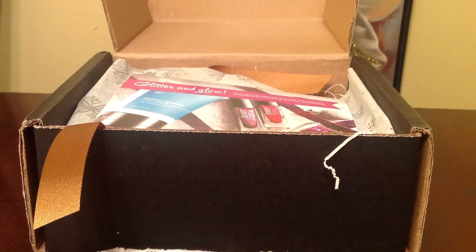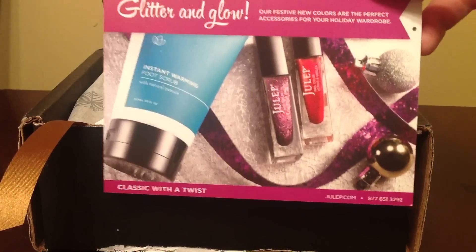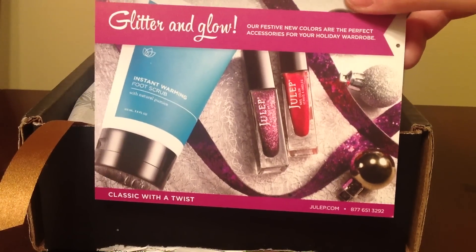Hey guys! I just received my December Julep Maven box in the mail today and I'm really excited. I decided to stick with my regular profile, classic with a twist.